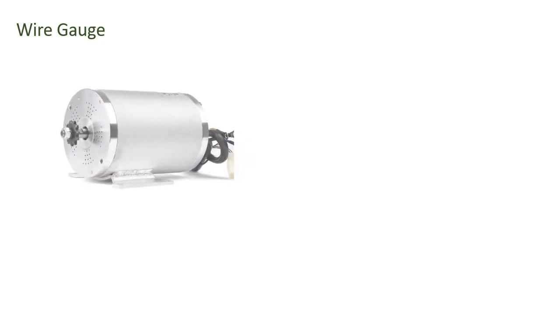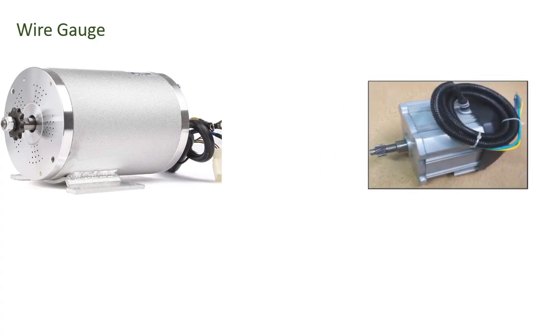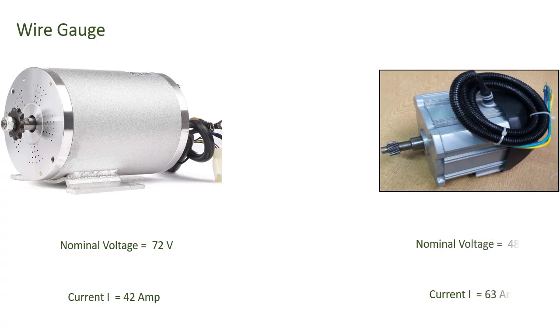Another parameter is wire condition. Because the 48V lower-voltage motor draws more current, it generates more heat in the wiring. Higher current requires a thicker wire gauge — if we use a thin gauge with high current, it will overheat and burn. With higher voltage, since current flow is less, we can use a thinner wire gauge, making the wiring system simpler and lighter.